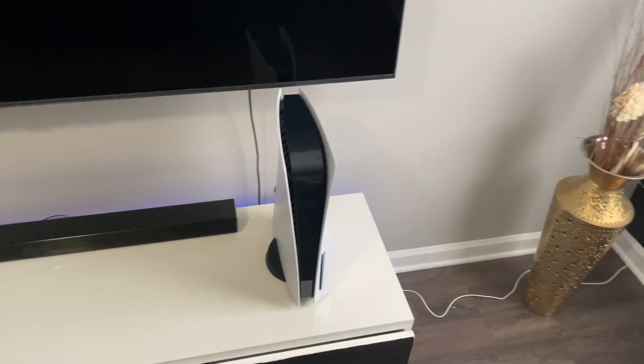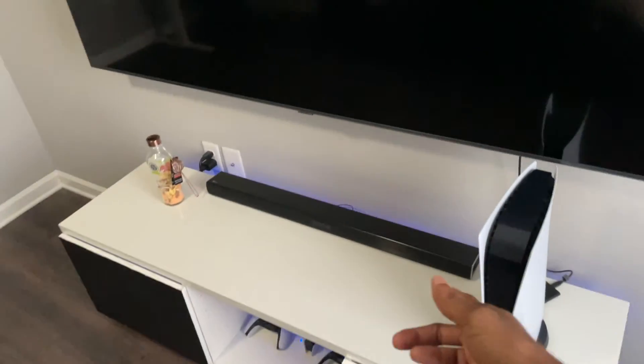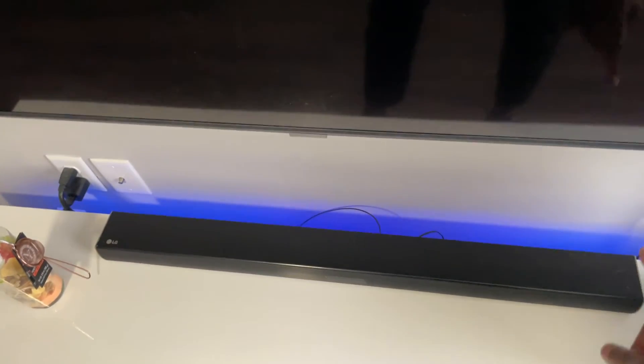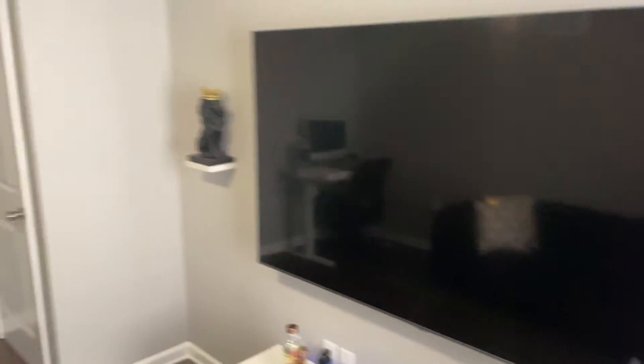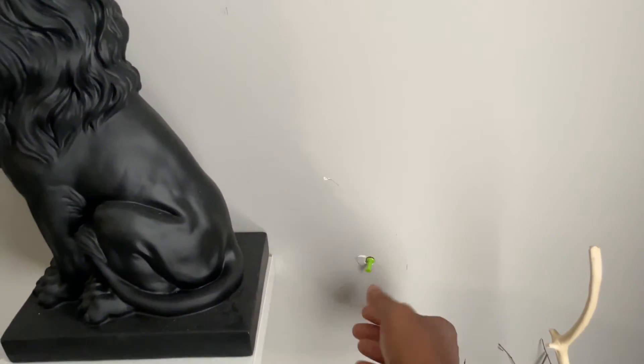I bought Battlefield 2042 and I remember calling PlayStation and having them give me a refund because I thought it had a campaign and it doesn't. This is the Samsung QN60T — I might not have said that correctly — but this is a 75-inch TV. I love watching videos, content, and playing games on it. That's an LG soundbar over there — I'm not sure of the exact model. I also have just a little bit of decoration around the room.